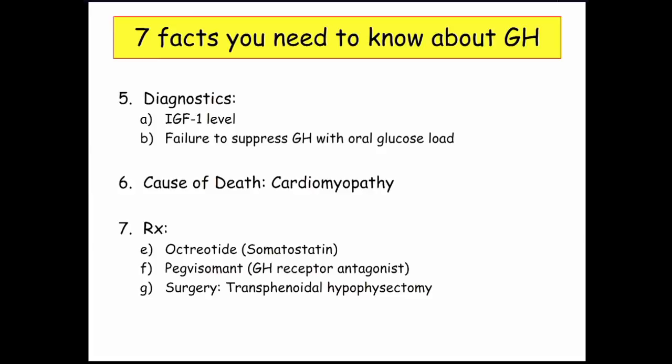We measure IGF-1 levels because growth hormone secretion is cyclical, so you may not be catching levels appropriately at a single time point. You can also give an oral glucose load to suppress growth hormone. In a patient with growth hormone excess, you already have elevated levels and giving oral glucose will fail to suppress growth hormone.